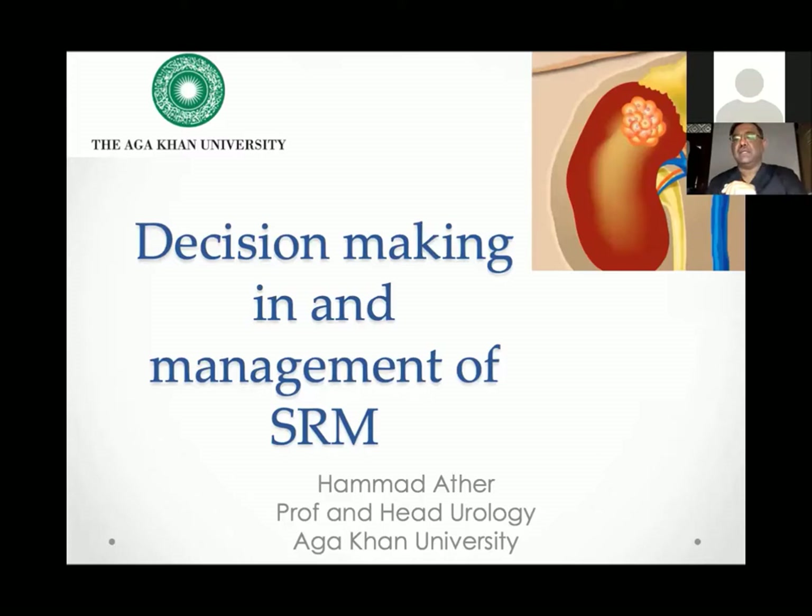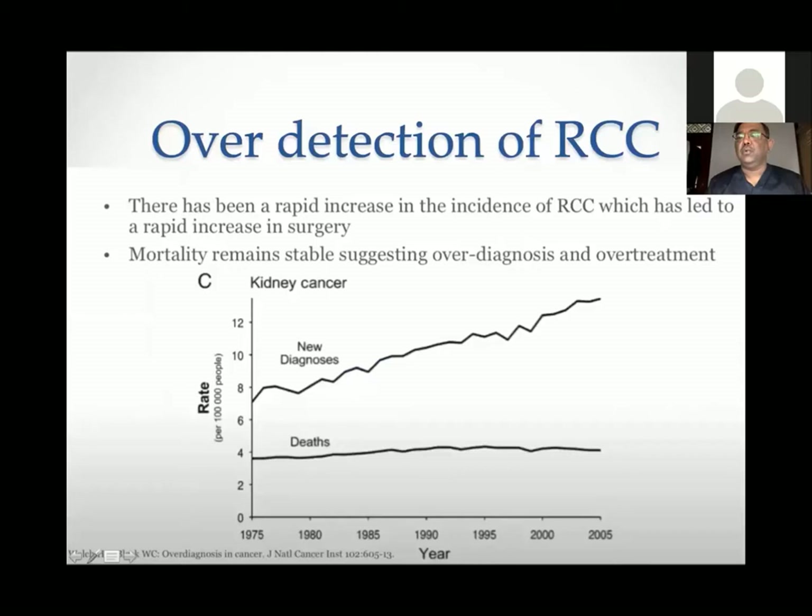Today's topic is SRMs, or small renal masses. Over the past several decades, because of the widespread use of imaging, the number of RCCs discovered or identified has increased significantly. From 1975 to 2005, the newly diagnosed cases have gone up significantly.